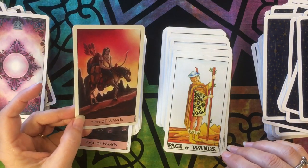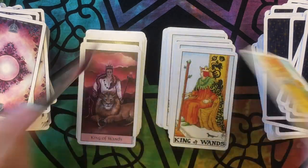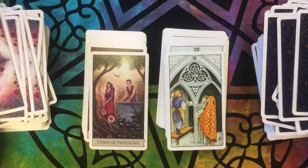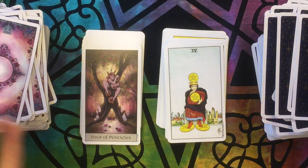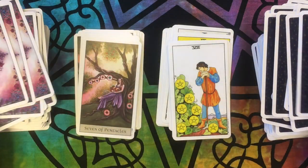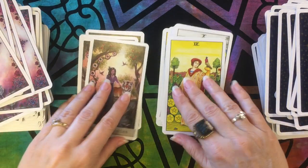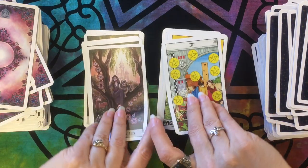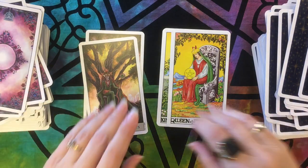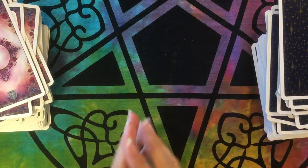This one looks like the poor horse is carrying the burden, not the man. There you go — thanks for stopping by.